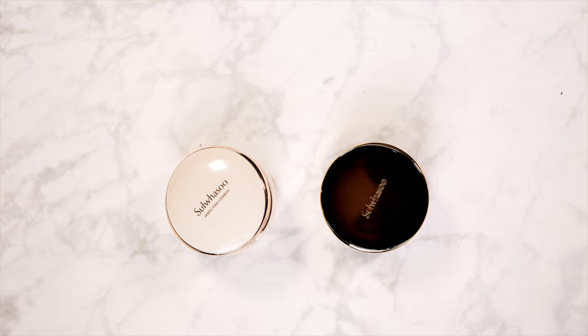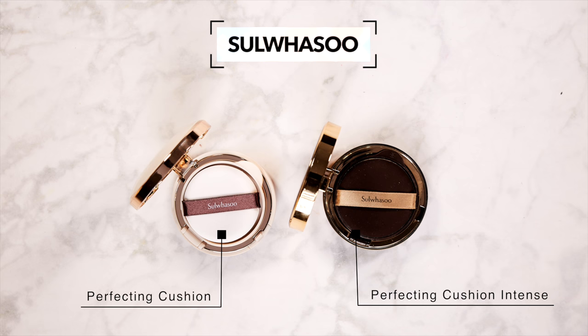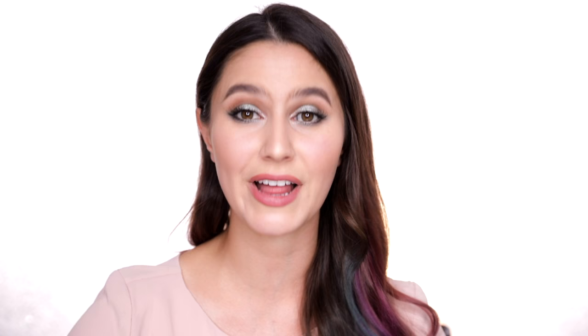We might be at the last makeup brand, and we're definitely moving to the high-end spectrum here. It's Sulwhasoo. I believe it's a little more geared and marketed towards an older age group, but I hear great things about their cushion foundations from all age groups. I've been wearing the Intense Cushion — it's got light to medium coverage with a very dewy finish. I also have the Perfecting Cushion.